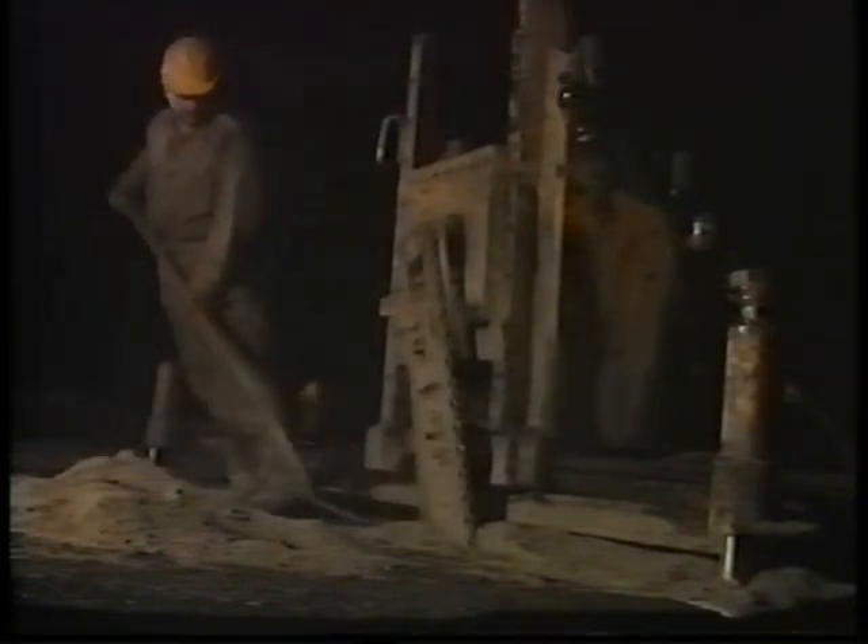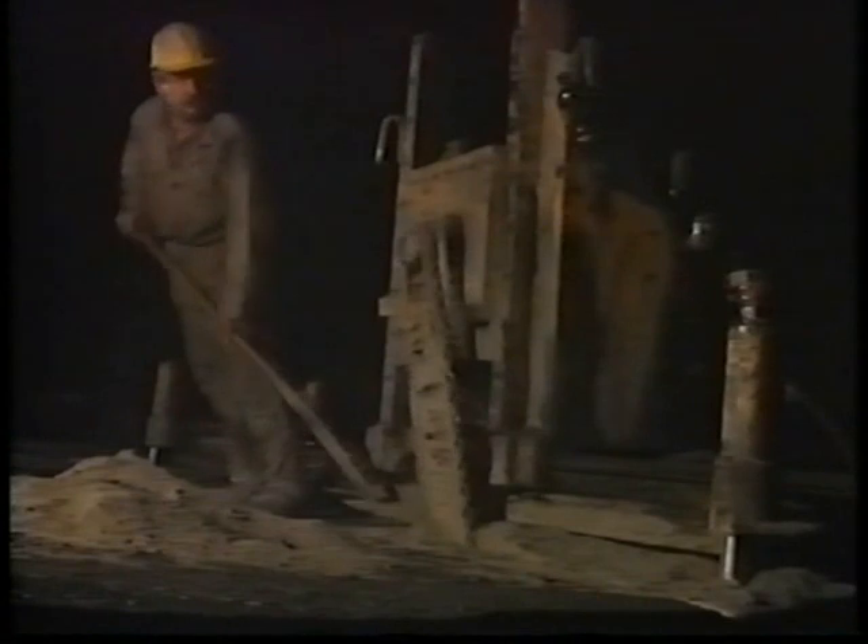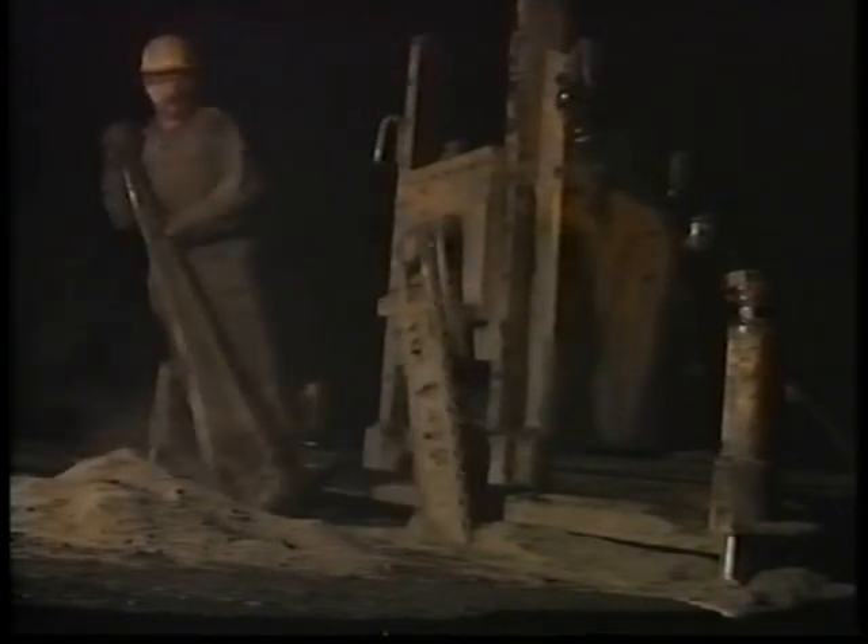The slate, being layered, is cut into blocks of different sizes as required by the market. A special hydraulic chainsaw cuts the blocks out of the layers. When all four sides of the block are sawn, the block is then split from the vein using a jackhammer.